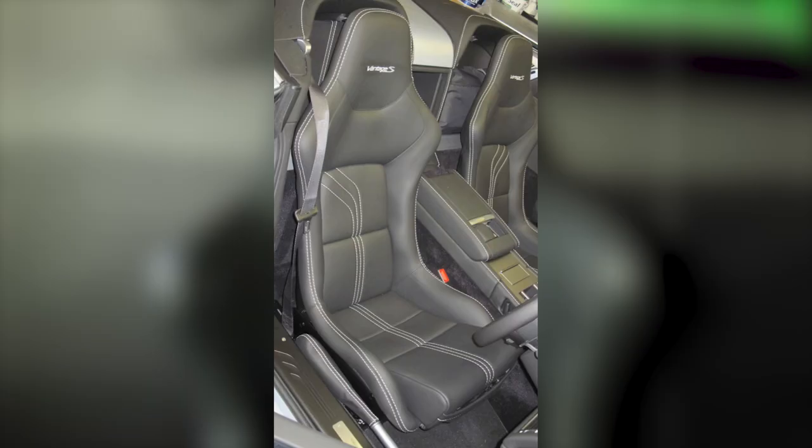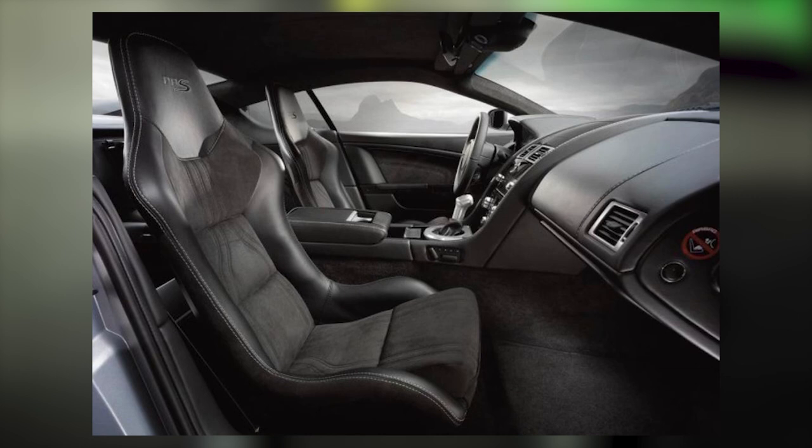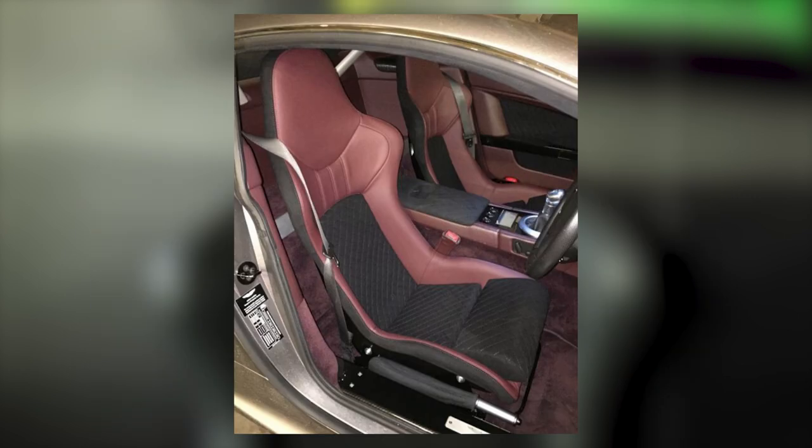Welcome to Banford Rose and another forum chat. In this week's forum chat, I've picked up on a few comments sections on the internet and I've also been asked frequently what do I think about aftermarket seats in Astons?